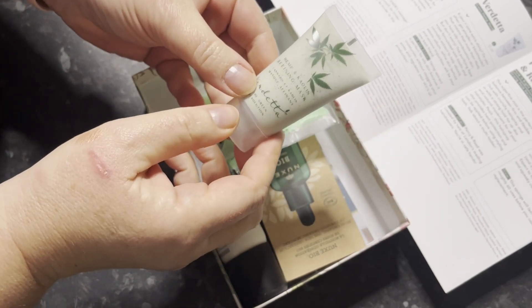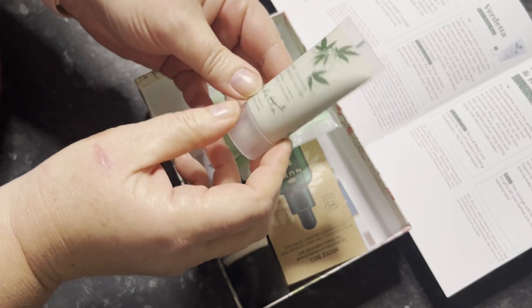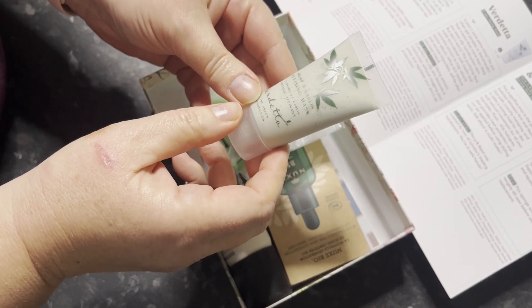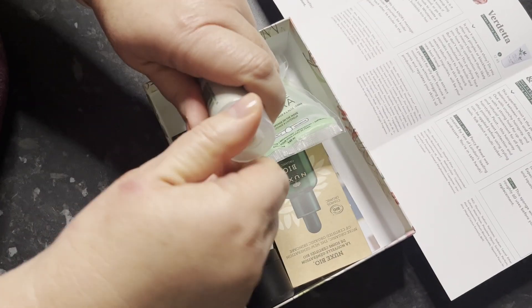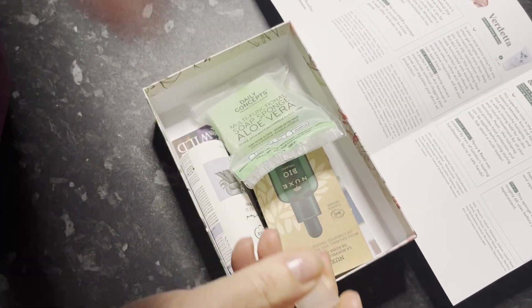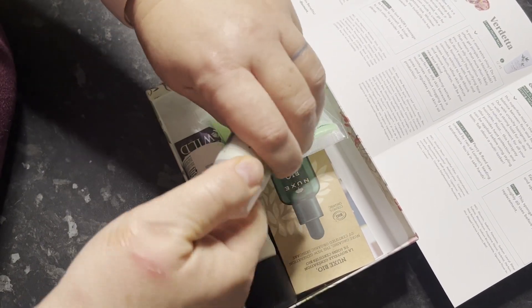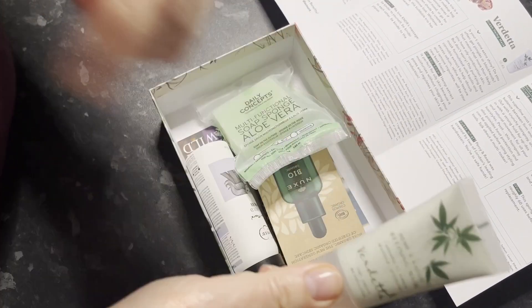This is Verdetta green hemp mask. See how that smells. Nice enough. Hemp for oily skin. So that'll be quite good, because I do get a bit of an oily T-zone.